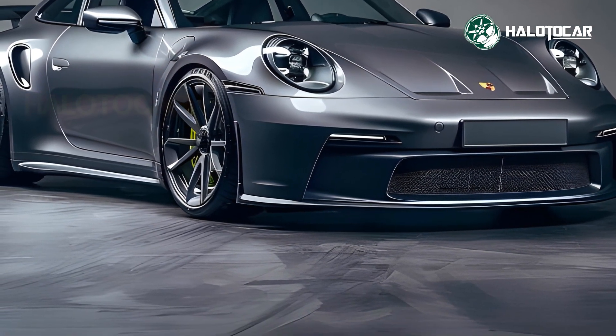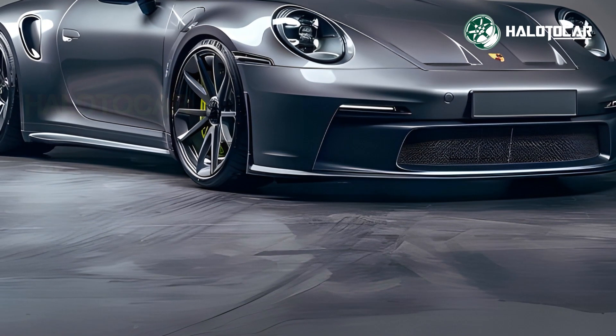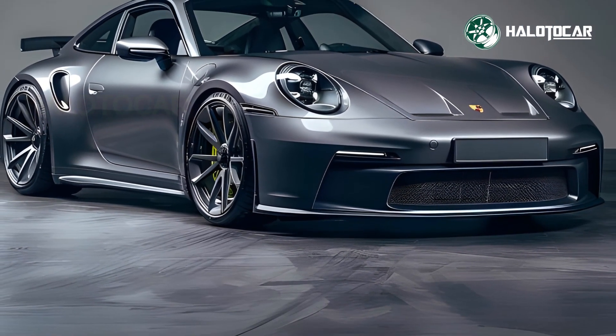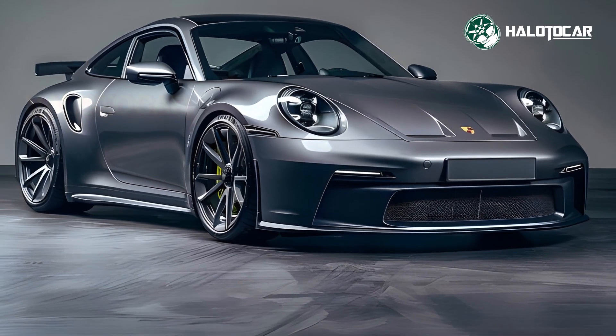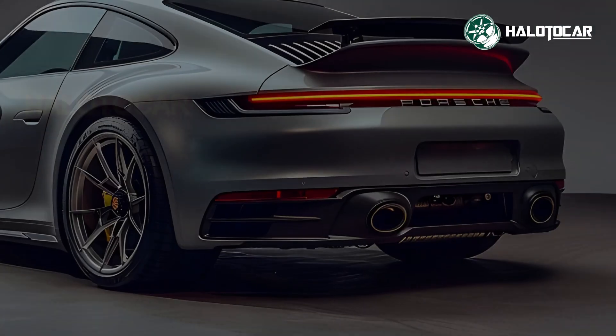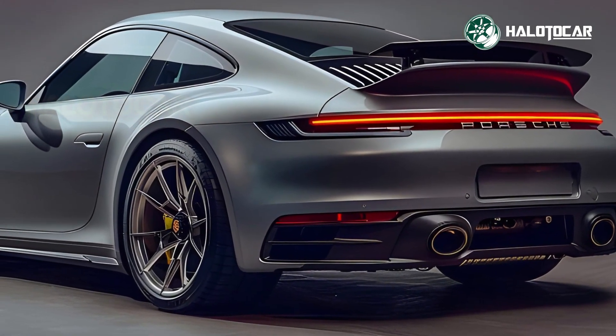The classic-looking 2026 Porsche 911 features more aerodynamics and sharper lines that increase its appearance and performance. Elegant LED taillights complement circular headlights and a sloping roofline. This redesign makes the 911 very appealing.